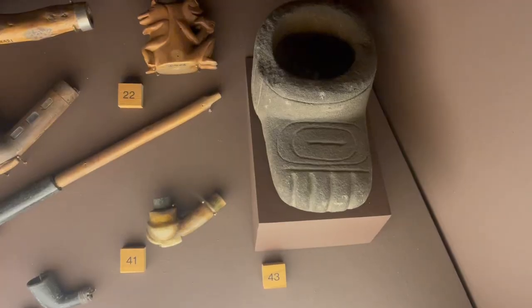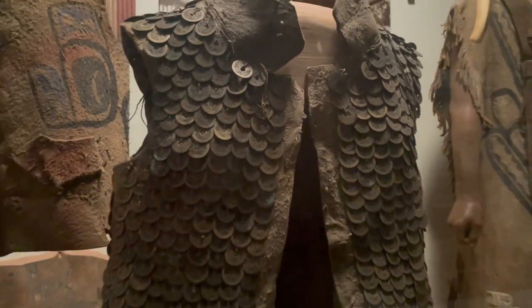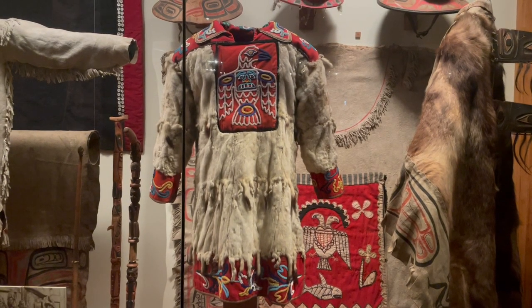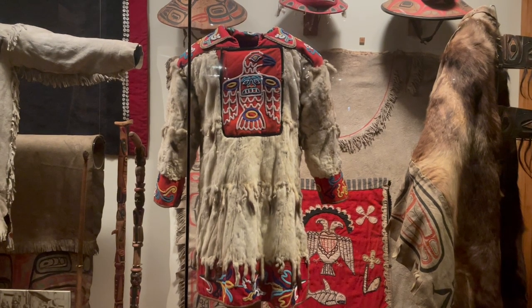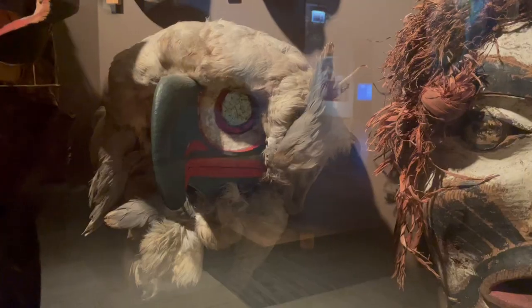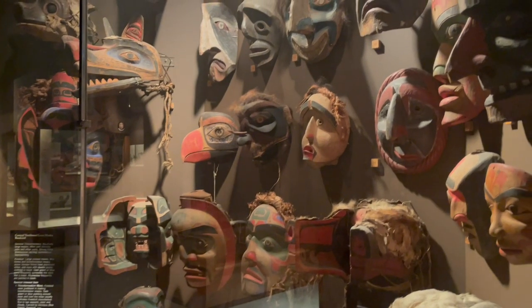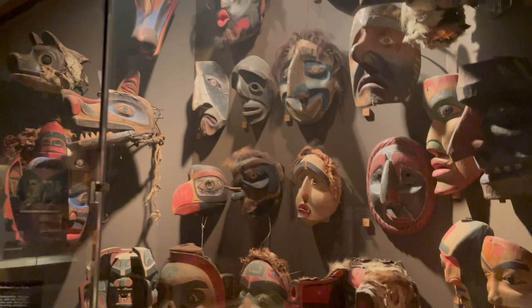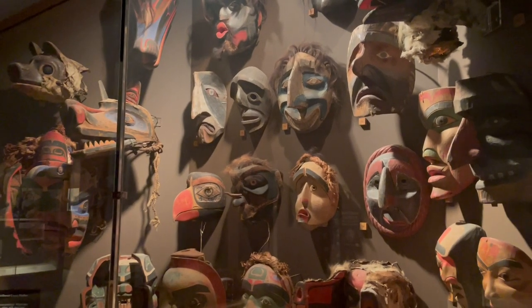This is a tobacco mortar in the form of a foot found on the northwest coast. This is a chief's coat made with ermine skins, cloth backing, and beadwork with a raven design — worn at potlatches. This is from my favorite group, the Haida. These are masks made by the Kwakwaka'wakw of the central northwest coast — really large masks with movable jaws and strong three-dimensional carving. The Kwakwaka'wakw were proficient in making transformation masks, typically painted dark green or blue around the eyes and over the nose.